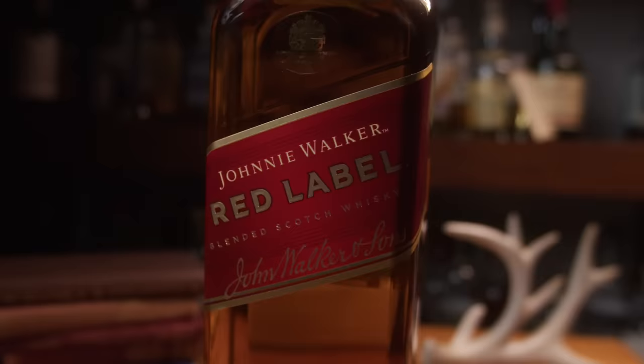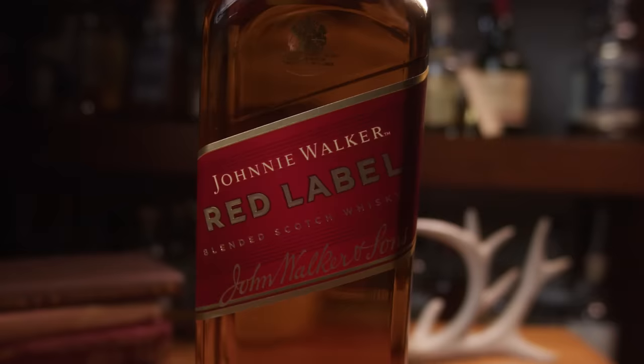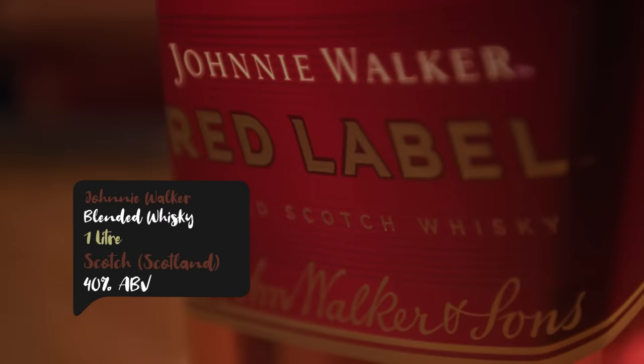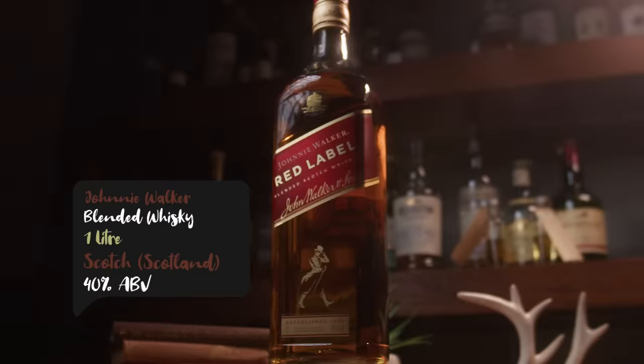Next we have the Red Label. It's a part of the Johnnie Walker family, it's sold in over 180 countries, and it's one of the world's best-selling Scotch whiskies. This is a blend of Scotch whisky, made with a combination of over 30 malt and grain whiskies. It's bottled at 40%. My one litre was $47, and the region is — well, it's a blended whisky, so just all Scotland.